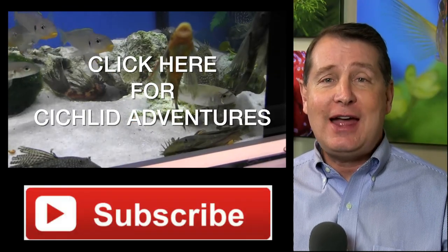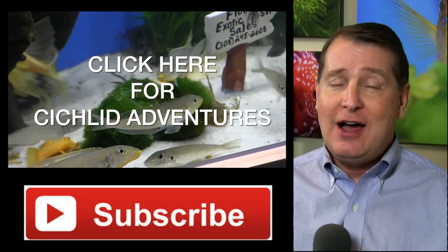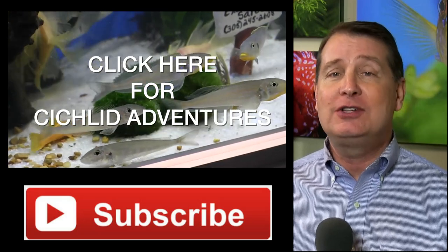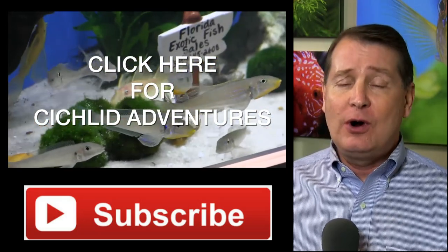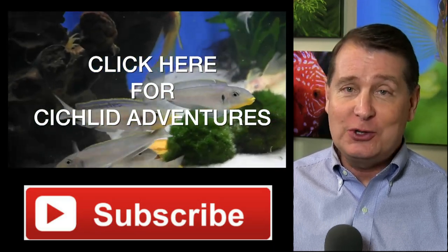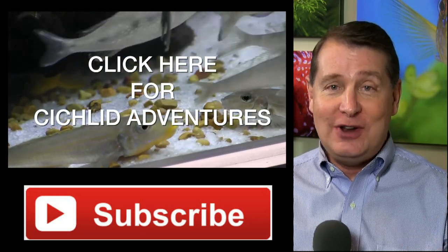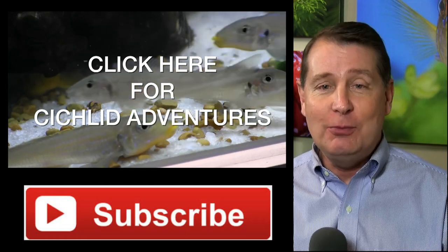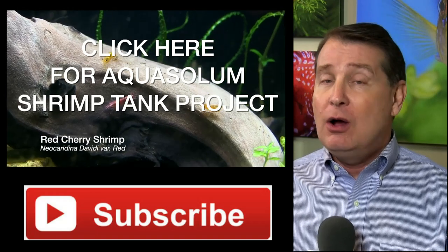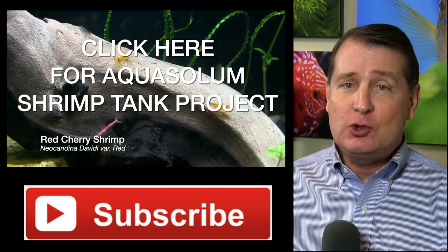That's all for this Cichlid Adventure FinCast. I hope you enjoyed it. If you like cichlids, check out my playlist on Cichlid Adventures — I've got lots of profiles of African cichlids, Central and South American cichlids, flower horns, and a lot of information out there. I follow a lot of you on Instagram — find me by searching FinCasters and I'll be sure to follow you back. I've also started my series on a planted shrimp aquarium, and we're up to four parts already with more coming.